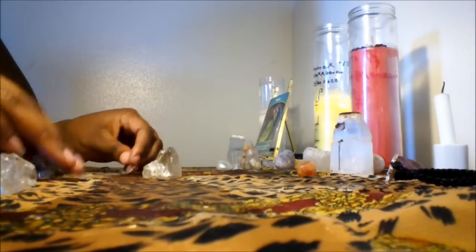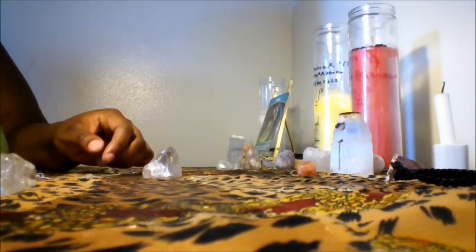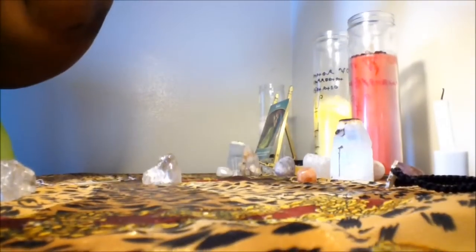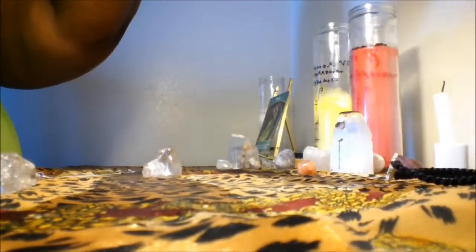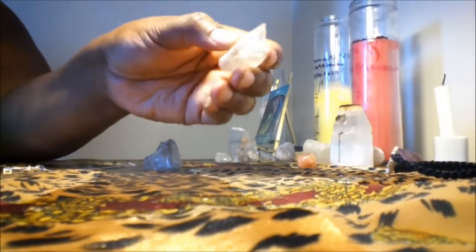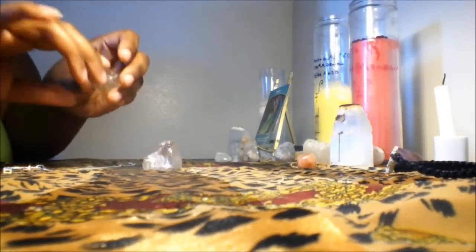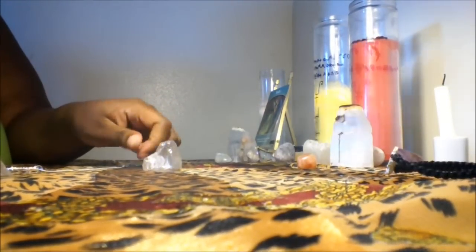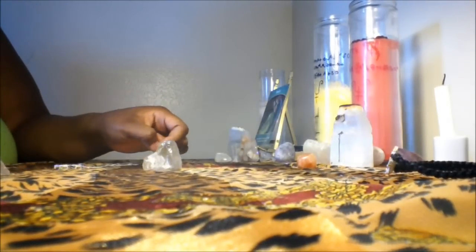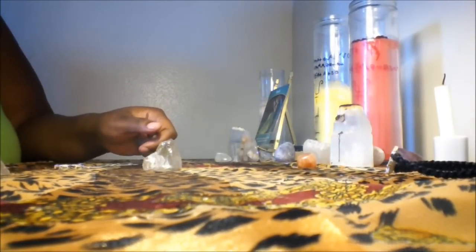I did a video already for this — on how to clean your stones with a pendulum — and I forgot to press record. So I did the whole video, cleaned the stone, and forgot to press record.